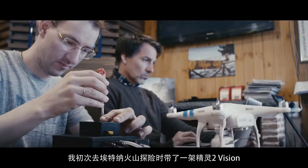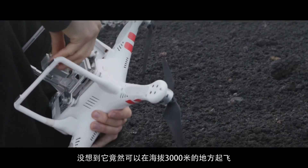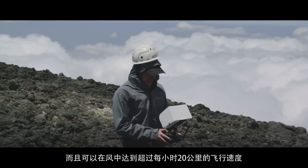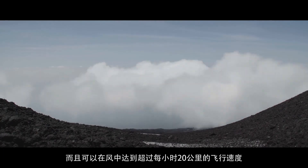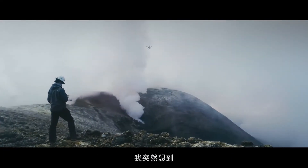My first expedition to Mount Etna was with a Phantom 2 Vision. I didn't think it would fly above 3,000 meters, especially in the winds which were upwards of 20 kilometers per hour. I put the thing in the air and it flew beautifully. That gave me the idea — wow, this is going to work.